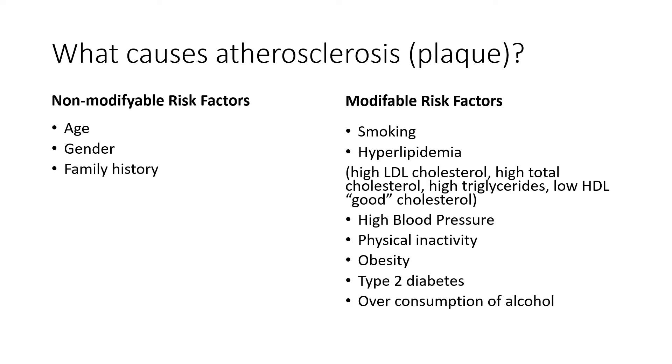Other modifiable risk factors include obesity, type 2 diabetes, overconsumption of alcohol, and stress. Stress is an interesting one — if you're chronically stressed psychologically, that stress raises your blood pressure, heart rate, and breathing rate. It taxes your endocrine system and does all the things that exercise does, but not in the right way. If you're chronically stressed, it puts a lot of pressure on the cardiovascular system and over time could contribute to atherosclerosis or plaque formation.